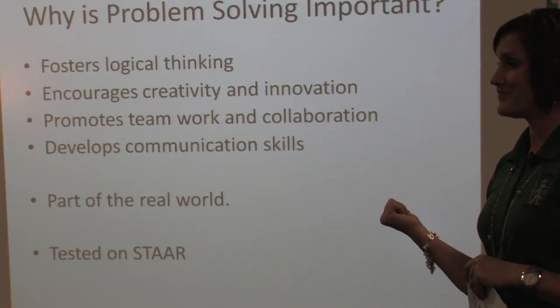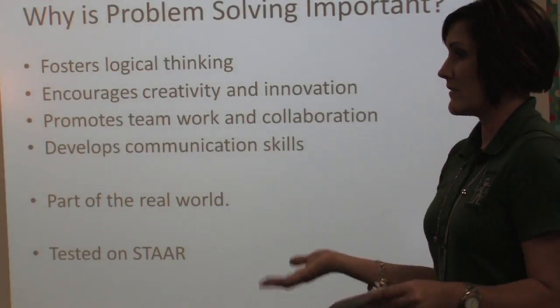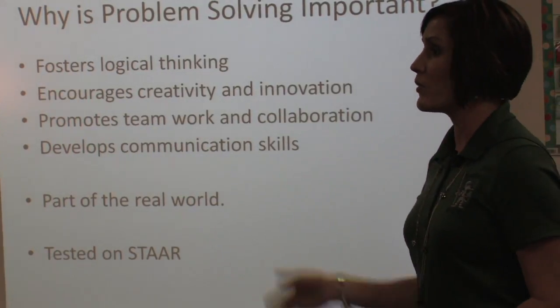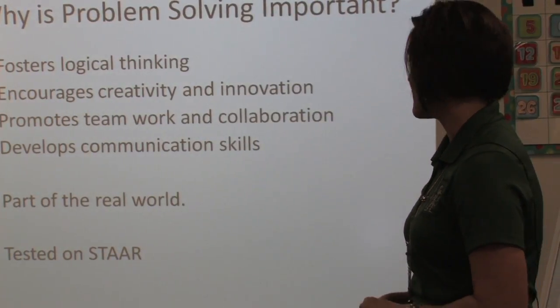It's part of real life. We don't just say 14 plus 7 — that means nothing. But when we put it in real life — 14 books, she went and checked out 7 more — then it makes sense.